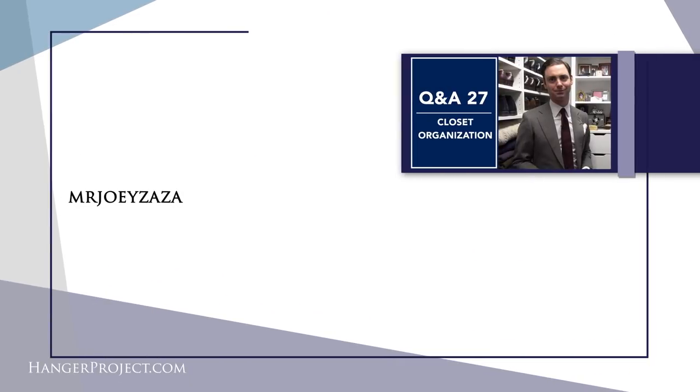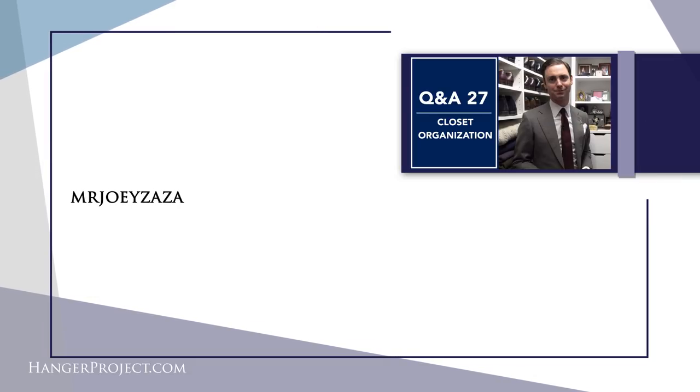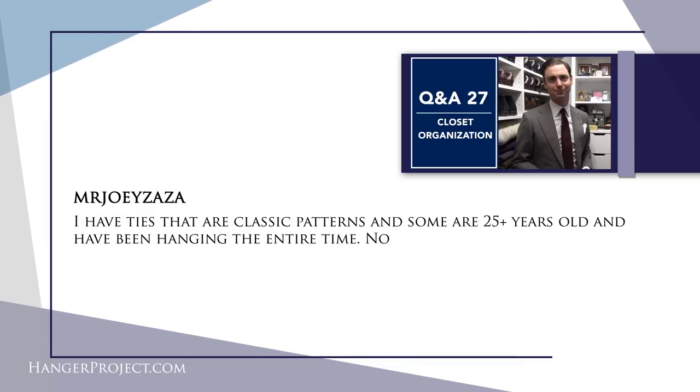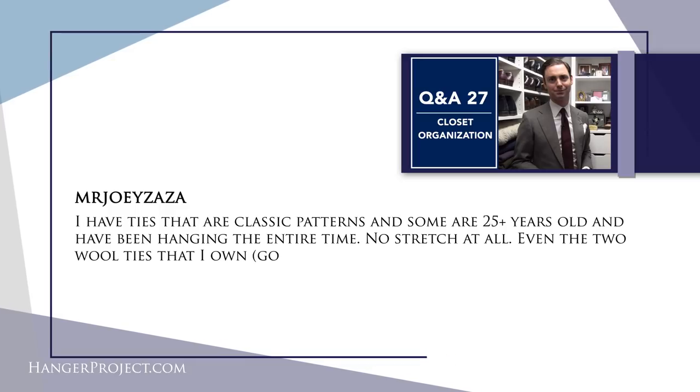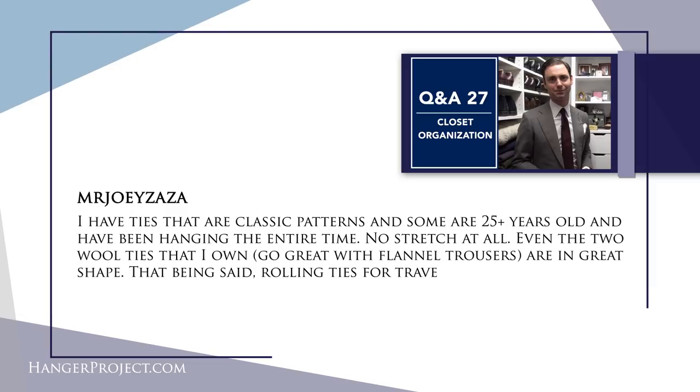Our second question today is from Mr. Joey Zaza, from our closet organization tips Q&A number 27. He writes: I have ties that are classic patterns and some are 25 plus years old and have been hanging the entire time — no stretch at all. Even the two wool ties I own that go great with flannel trousers are in great shape. That being said, rolling ties for travel is the way to go. Absolutely, hanging ties long-term during storage should be fine. The strong interlining should prevent any type of stretching — it's really not something I would worry about. Even on an unlined tie, the structure of the tie itself should prevent any disfiguration while hanging.